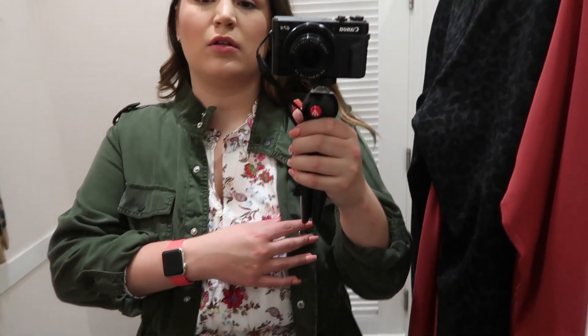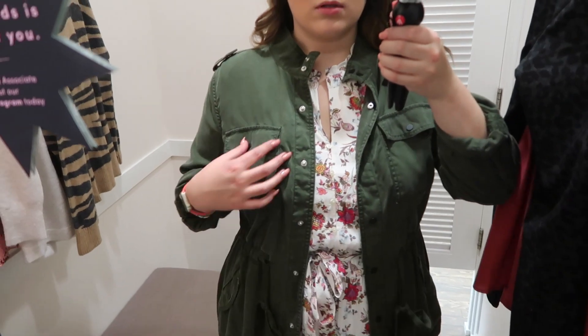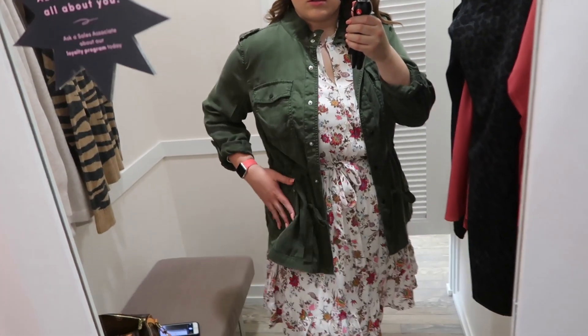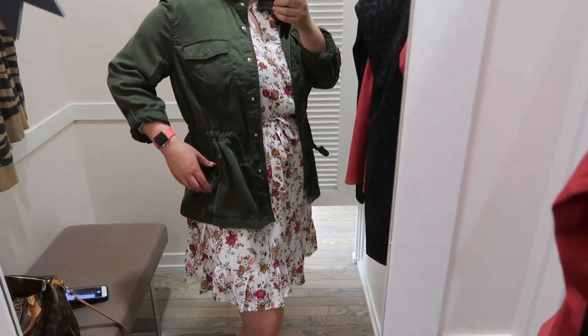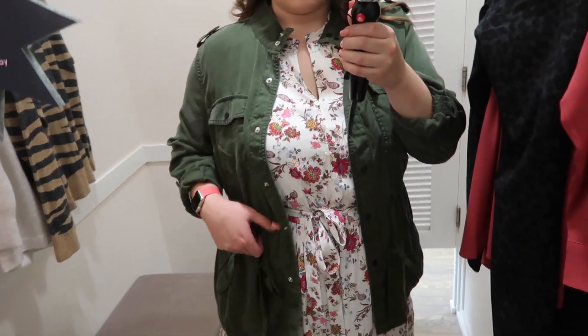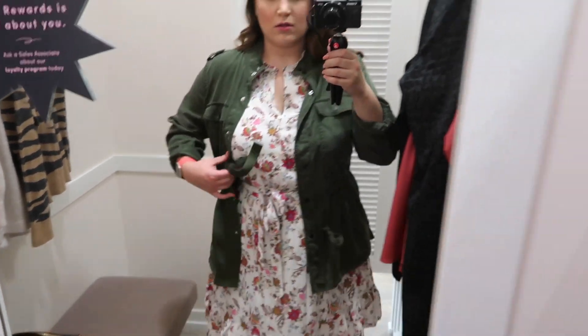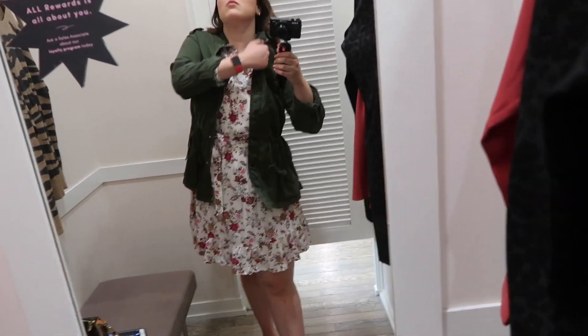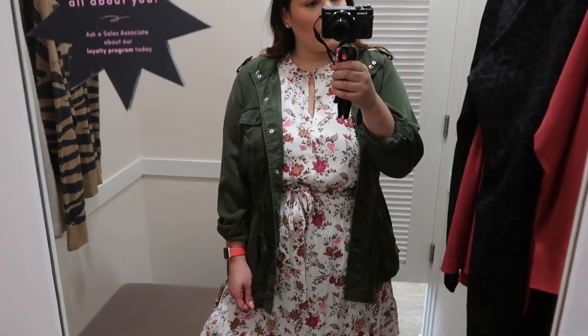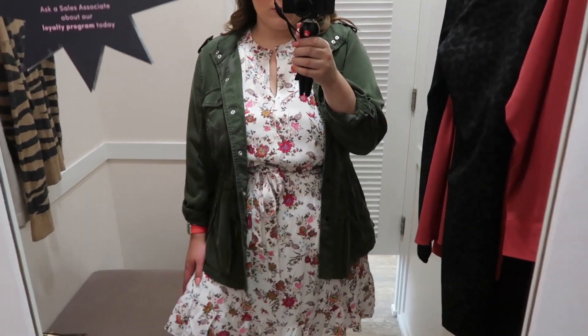I thought it would look even cuter with a utility jacket, so I threw this one on in a size 14 in an olive color. It's long sleeve with buttons all over, pockets on the side, and it cinches in at the waist with a tie. I do like this jacket, however I think the price point is a little high for me personally. If you're looking for a good utility jacket at an affordable price, I think Target does a really good one.